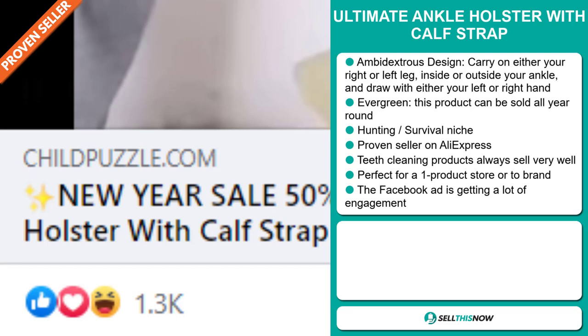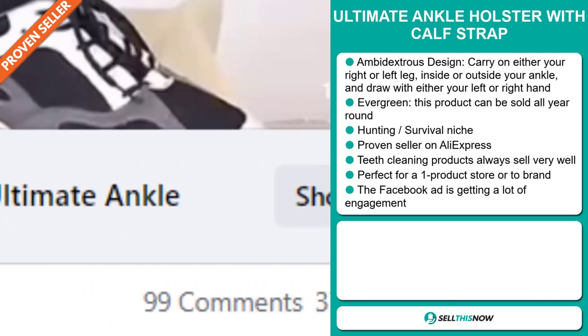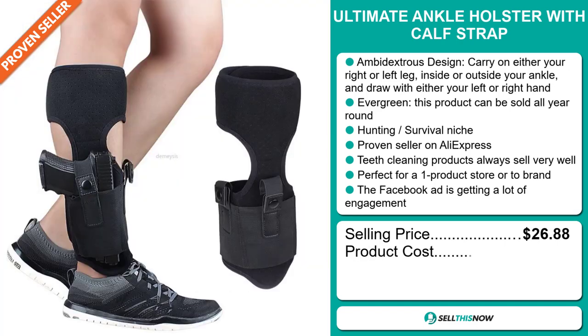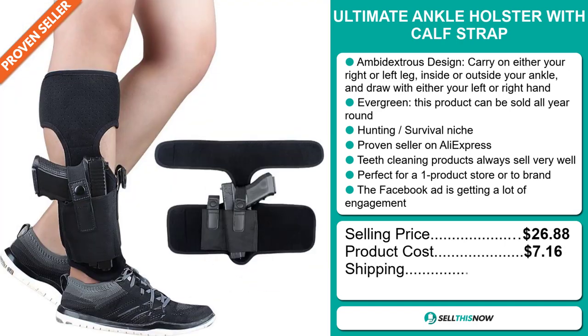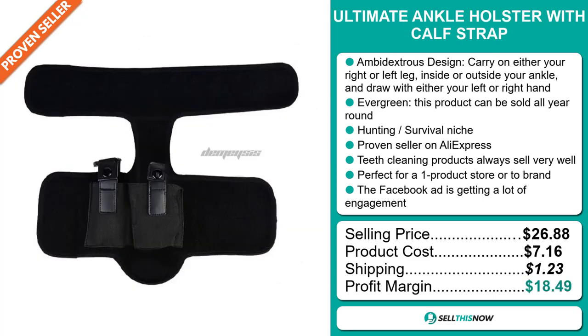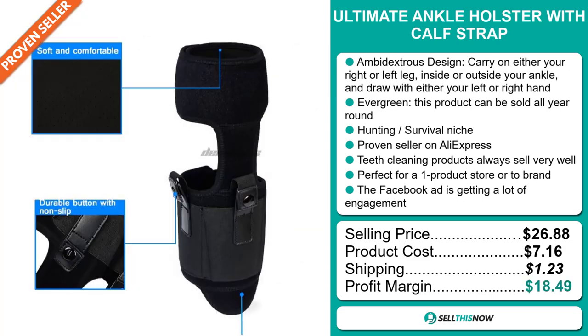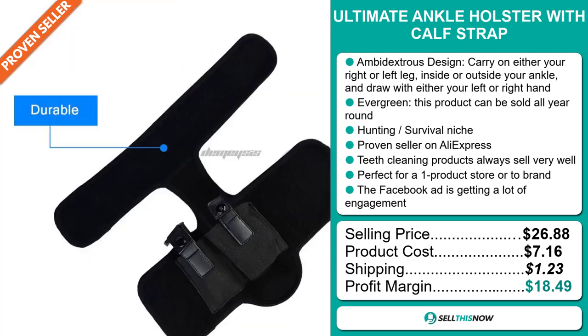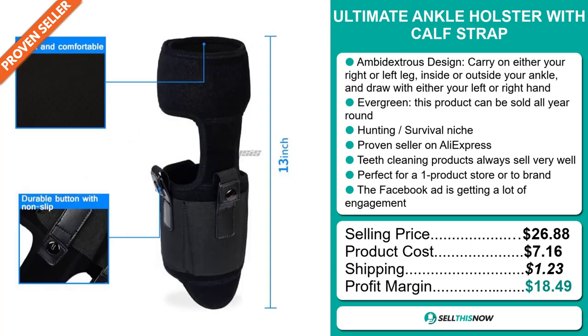The selling price for the Ultimate Ankle Holster with Calf Strap is $26.88, whereas the product cost is only $7.16. Shipping will set you back $1.23, so you're looking at a very good profit margin of $18.49. Sell this now.